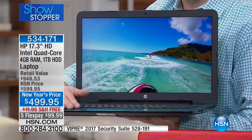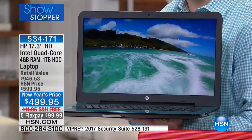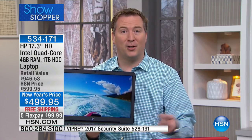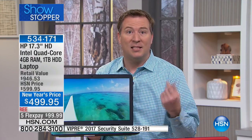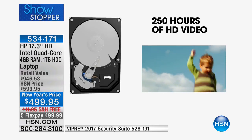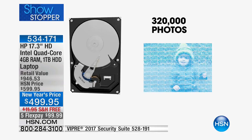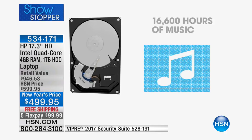We're including one of the largest hard drives we've ever had — one terabyte of space. Your phone probably has 16 or 32 gigabytes; this has 1,000 gigabytes. If you want to get into video editing, you can store 250 hours of high-definition video. For photo editing, over 300,000 photos will fit on here. For music, 16,000 hours worth.